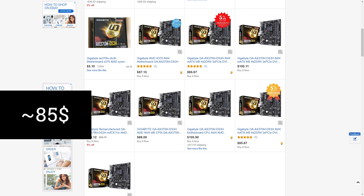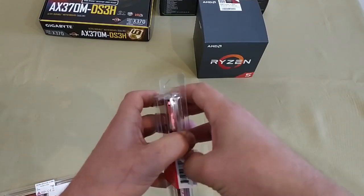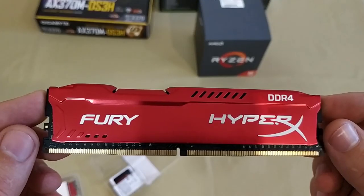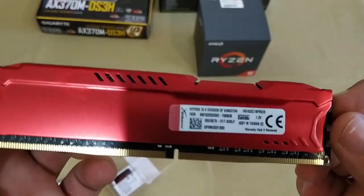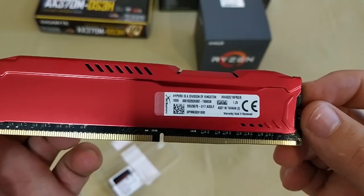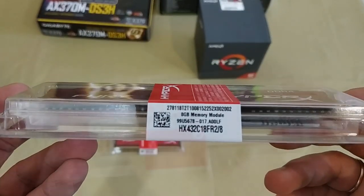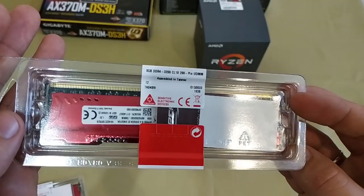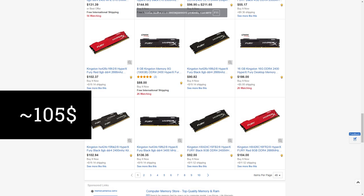Now that we are finished with the motherboard, let's move on to system memory. Experience shows that 16 GB of system memory is enough for all modern games. That's why we choose the dual-channel kit by Kingston HyperX Fury — two DDR4 modules of 8 GB each with a frequency of 3200 MHz and bandwidth of 25600 Mbps. The average prices today start at $105.